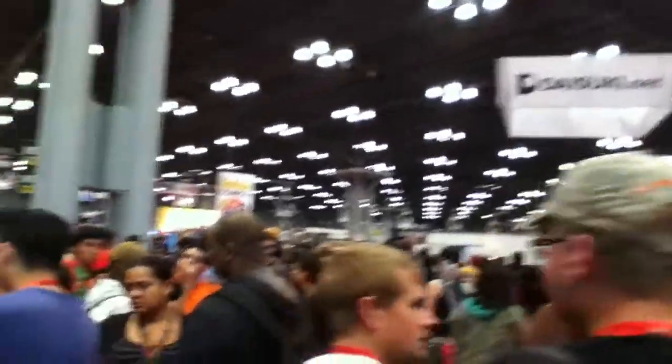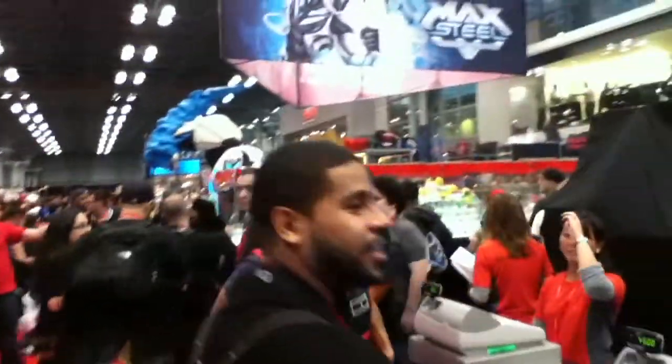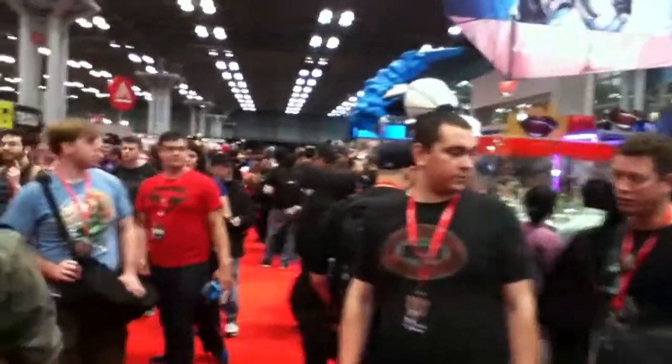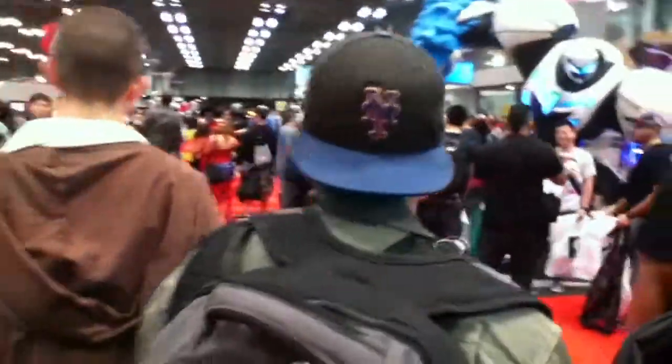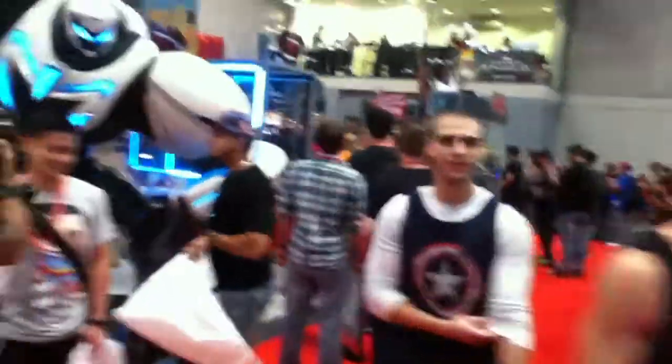It was just so packed. I had a hard time navigating in the dealer's room. I apologize I didn't get much video in here because it was just so packed with people — I physically couldn't get through. There were some areas that were just a mob full of bodies and I just physically couldn't pass.